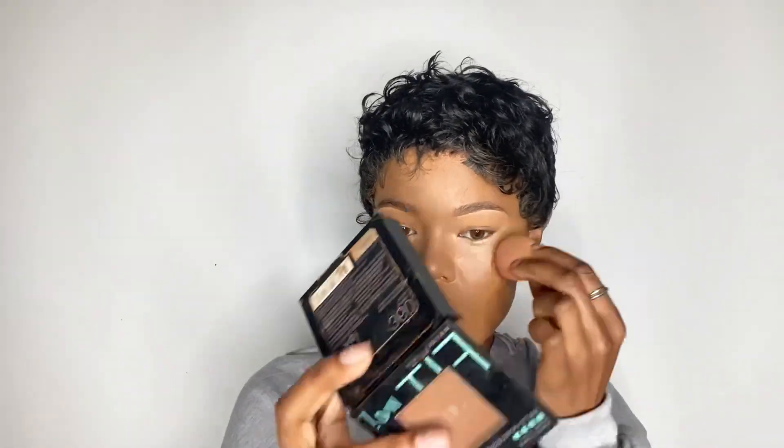I put that concealer under my nose because I tend to crease right there a lot, and of course I put it under my eyes. This Beautyblender from Sephora is honestly amazing — I don't always use it damp. Once in a while I might dampen it, but I actually like using it a little dry. As you can see, the concealer blends out beautifully.